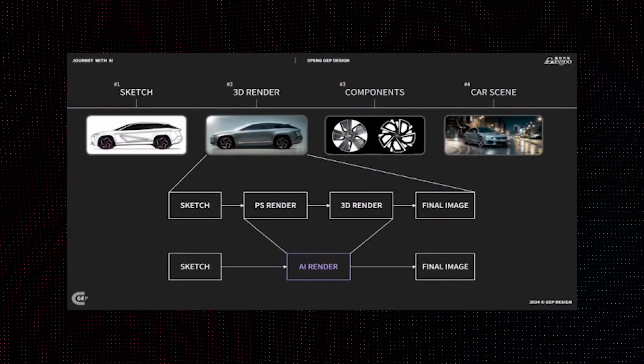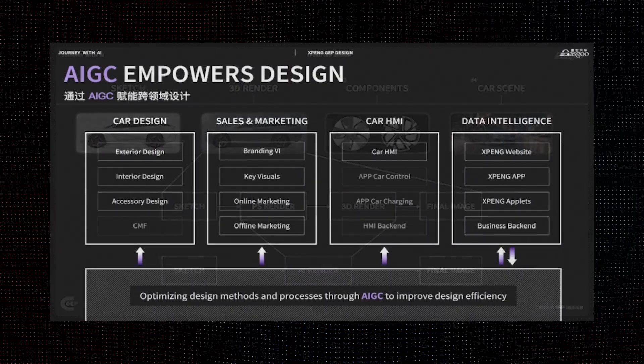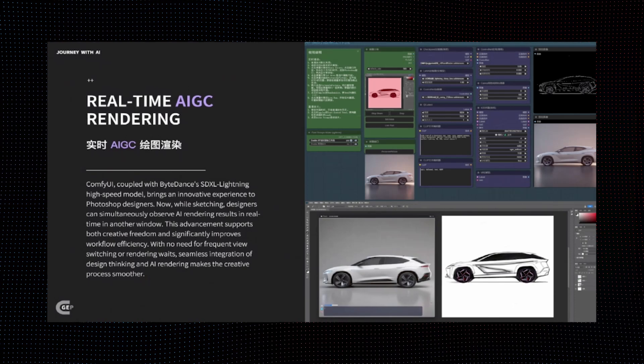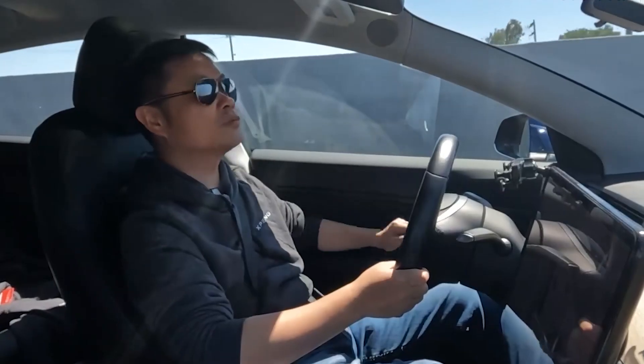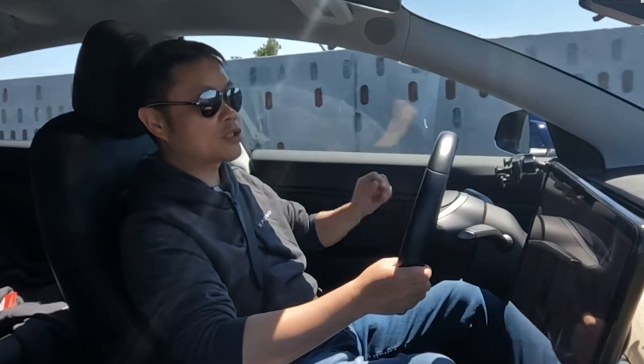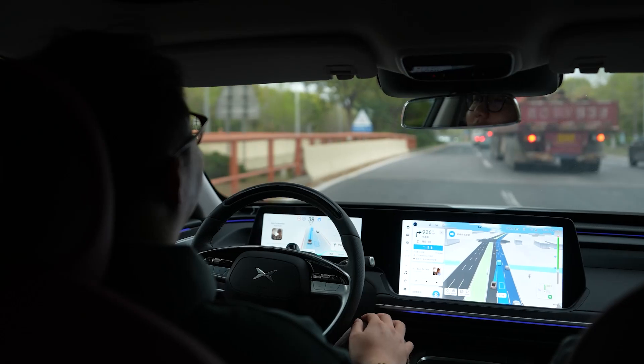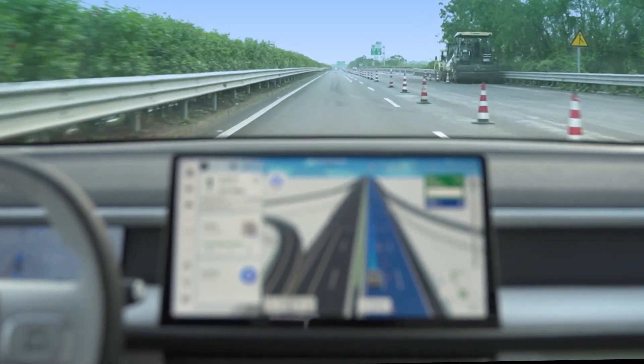Xpeng's engineers told me that AI has played a big role in the design process — it reviewed numerous drafts and identified one that balances exterior design, interior space, and aerodynamics. For consumers, AI might not be a game changer when using the car, other than a small avatar on the screen. But for engineers and car makers, it has become an essential tool. This is why the car is named Mona, which stands for Made of New AI. He Xiaopeng also said that 2025 will see a ChatGPT moment for AI-aided fully autonomous driving, suggesting they are working on something really big that could be a game changer for the industry.